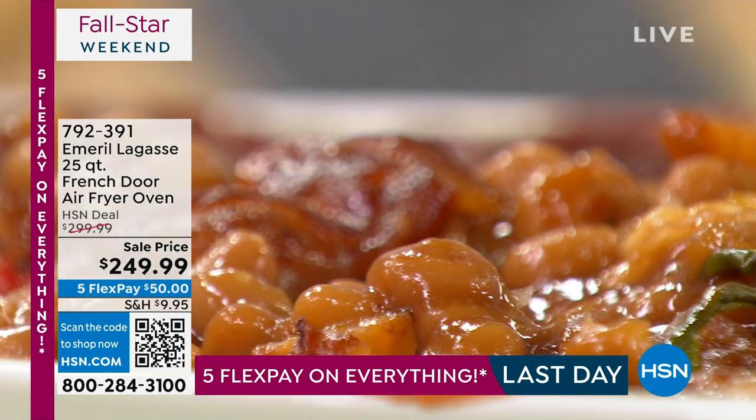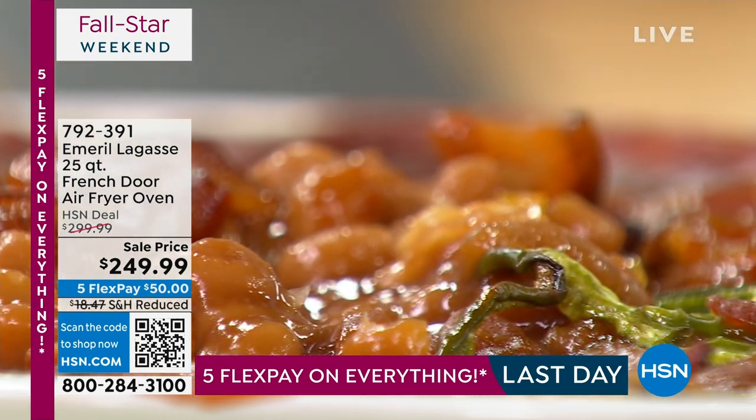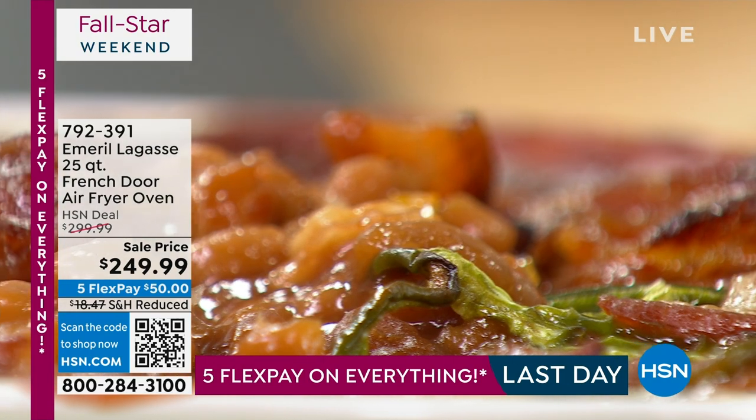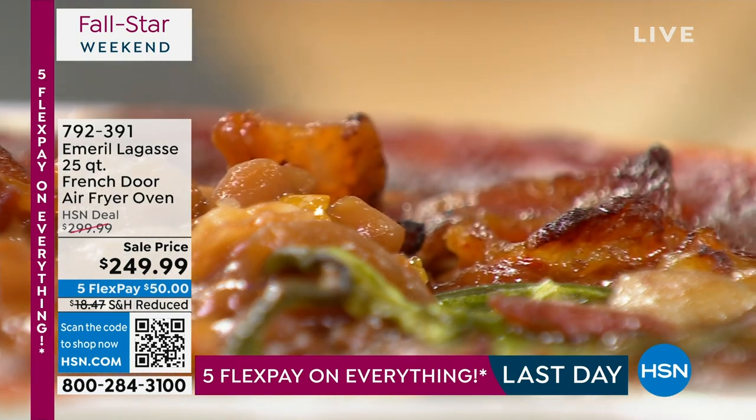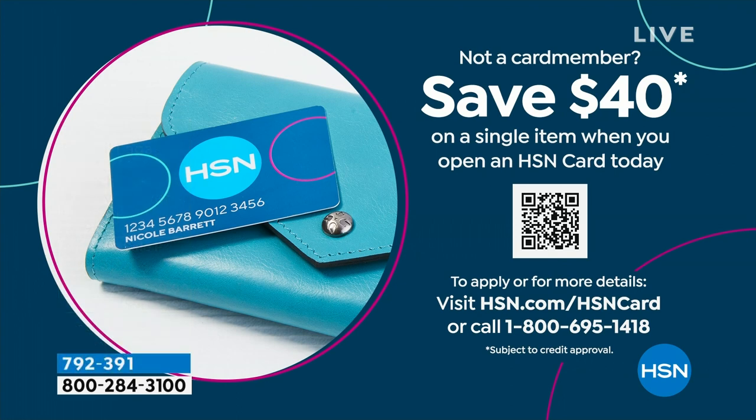We have a couple hundred of this incredible oven available and it is $50 off. If you want to take another $40 off, sign up for our HSN card and it would be $209 for a $300 oven. Here's the info to sign up — $40 towards your first purchase. That's a big deal.